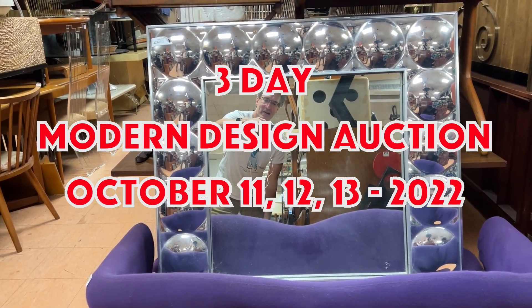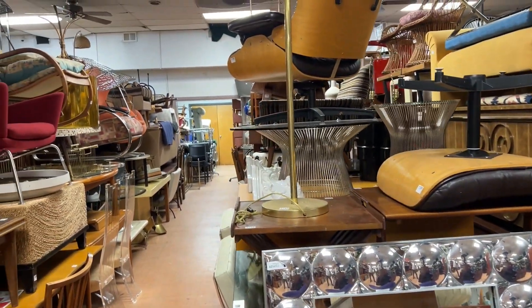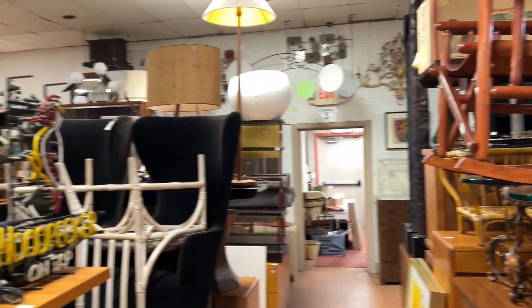Hey everybody, it's Kent Jackson from Uniques and Antiques, and I'm going to do the quick walkthrough for our Mid-Century Modern Design Auction, which is October 11th, 12th, and 13th, 2022.